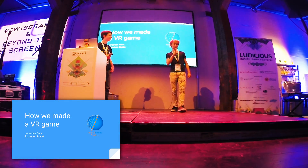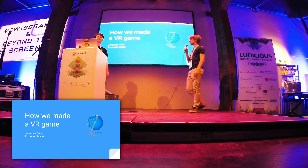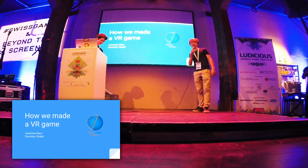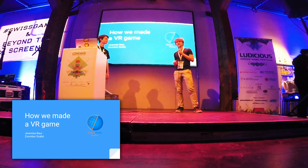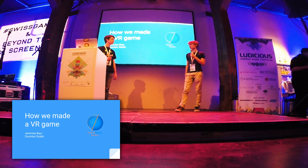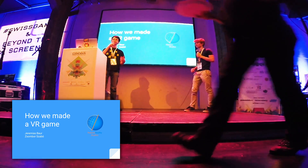Welcome to our presentation about VR Dungeon. Today we're going to explain how we made our game. I'm Jeremiah, I come from Switzerland and I'm 15 years old. And I am John, I'm from Hungary and I'm 17 years old.